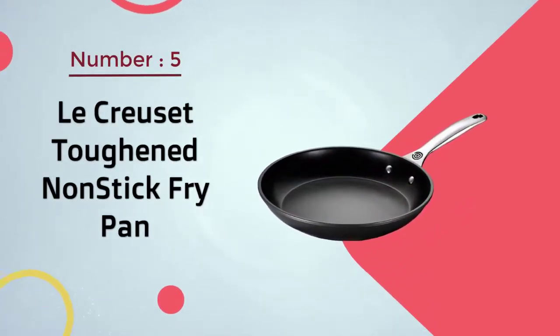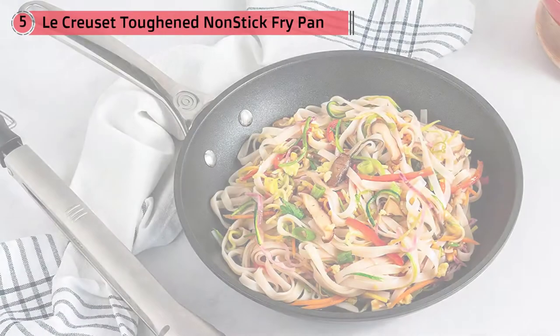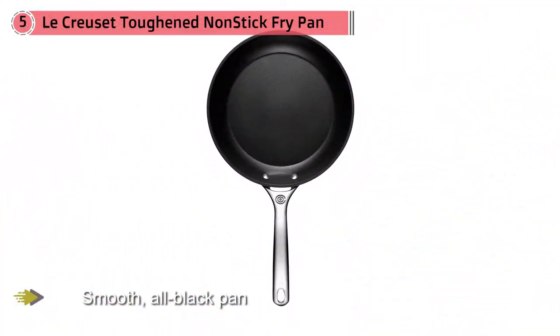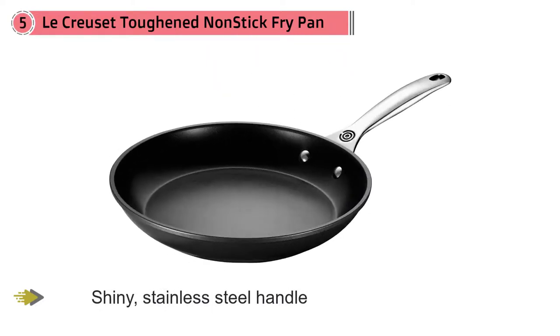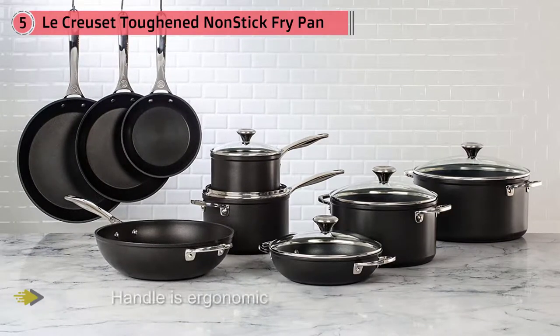Number five: Le Creuset Toughened Non-Stick Fry Pan. Consistent with Le Creuset's famous aesthetics, this pan is our favorite to look at. It has a smooth, all-black pan with a shiny stainless steel handle complete with Le Creuset's insignia at the base. The handle is ergonomic and hollow to keep it from taking on too much heat. It's PFOA-free, dishwasher-safe, broiler-safe, and oven-safe. It provides consistent and even cooking and has a smooth and easy-to-clean surface — the only thing you might think twice about is the price tag.